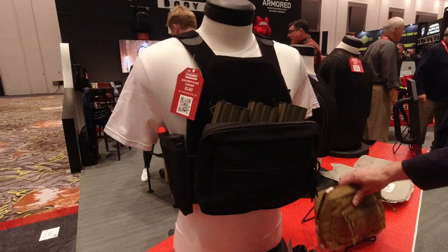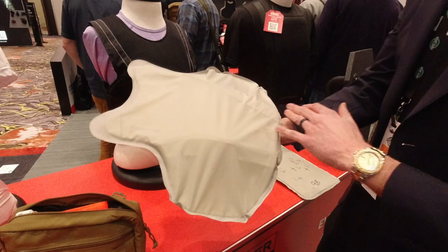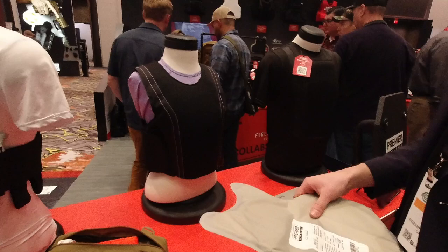Moving to the side, we've got our new female concealable armor vest. This is the first time that structured female ballistics have been available in the civilian space. Law enforcement has had it for a while — now available to civilians. Check that one out. Level 3A, by the way.